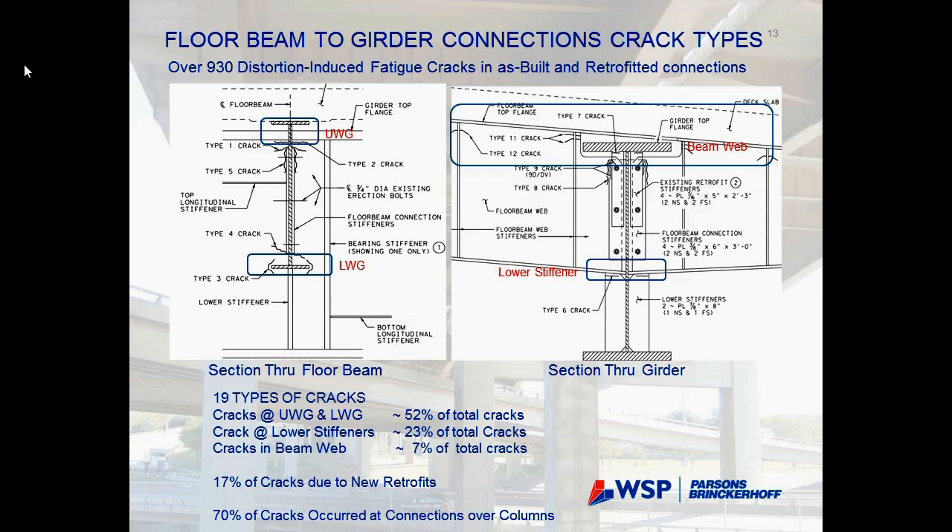They started the first rehabilitation after bridge inspections revealed cracking. By 2004, there were about 15 types of cracks identified. Each crack type can occur at different locations — there are three main locations: the upper web gap zone at the beam-girder connection on the top side, the lower side by the beam flange connection, or at the cope of the beam.